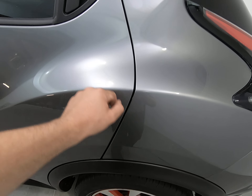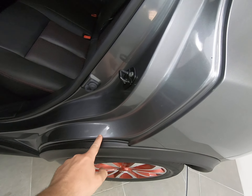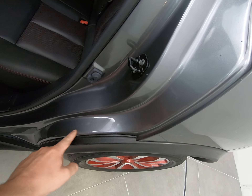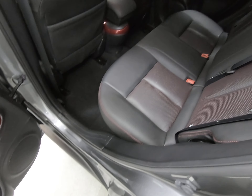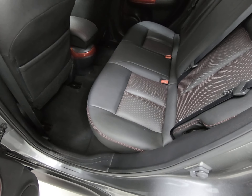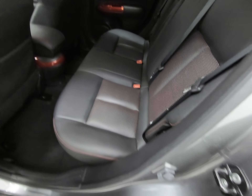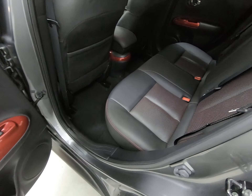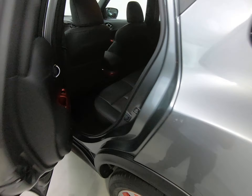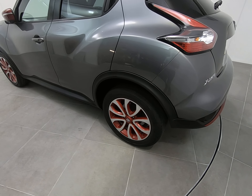Once again, can't see any chips to the door edges at all. The steps in the rear are exactly the same — no marks. The rear seats really do look like they've hardly ever been sat in, with absolutely zero sign of any wear to the edge. Once again, no scuffs to the plastics either.